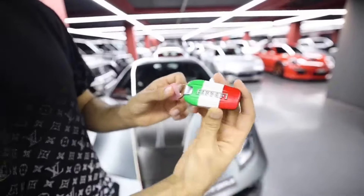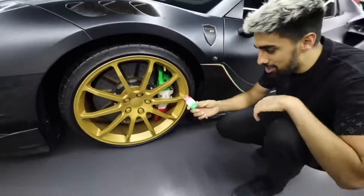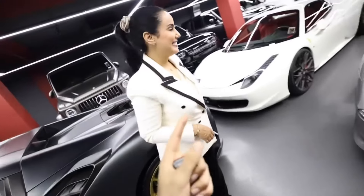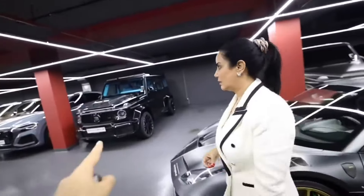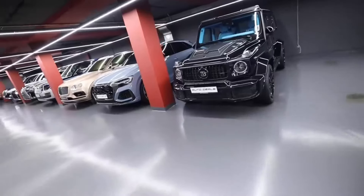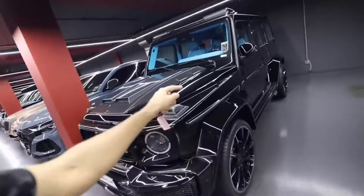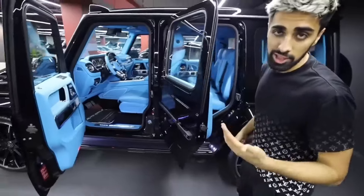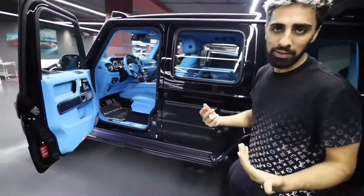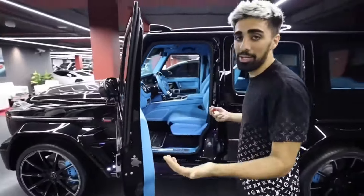It's got the Italian flag on the key, and the brake pads actually match the keys. My favorite car is the 458 — the first Ferrari I bought was from Mina, from here. But I love that they have a G-Wagon with a blue interior. Look at the interior — this is wild. With G-Wagons, you can't be gentle when you close the door — you have to actually close it hard. That's the only way the door closes.